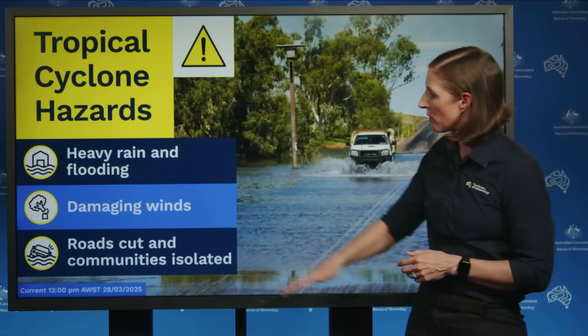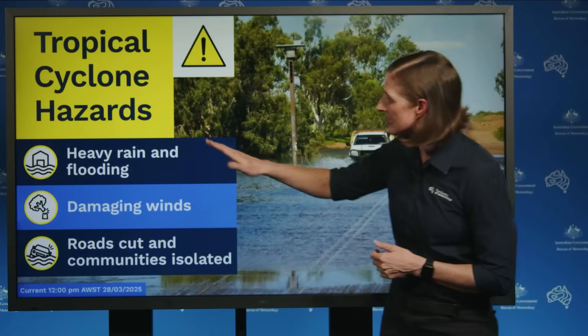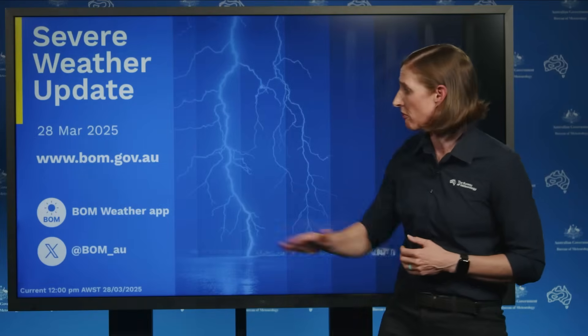With this system, we are expecting to see damaging wind gusts — strong enough to bring down trees and power lines and cause damage to properties. However, the biggest concern with this particular system is the heavy rain and flooding, and in particular its impact on roads and the isolation of communities. If you're travelling through this area, make sure you check conditions before you leave, and of course never drive through floodwaters. Make sure you stay up to date with the latest warnings on the Bureau's website and app as this system develops through the course of the day. Follow all advice from your local emergency services and please stay safe.